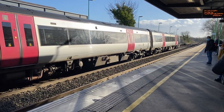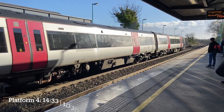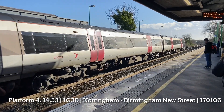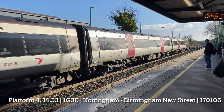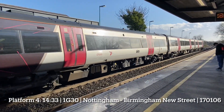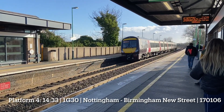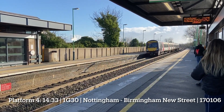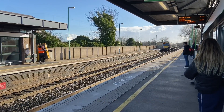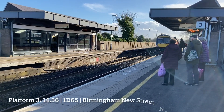The 1433 Cross-Country service from Nottingham to Birmingham New Street. 71, 06. And the 1436 Cross-Country service from Birmingham New Street to Nottingham, 17637.